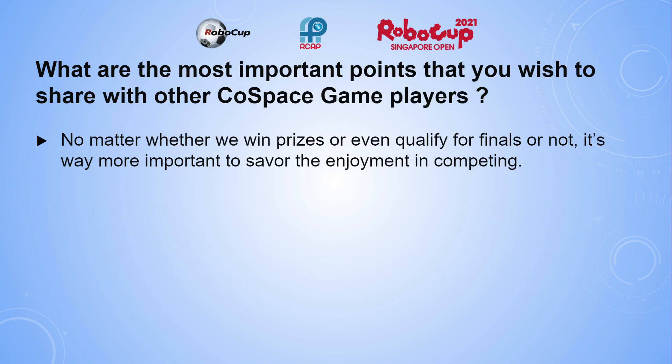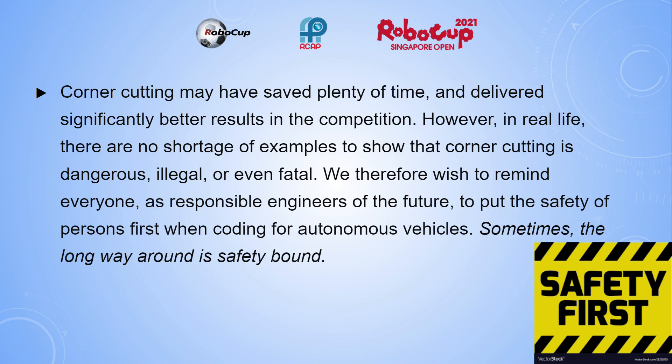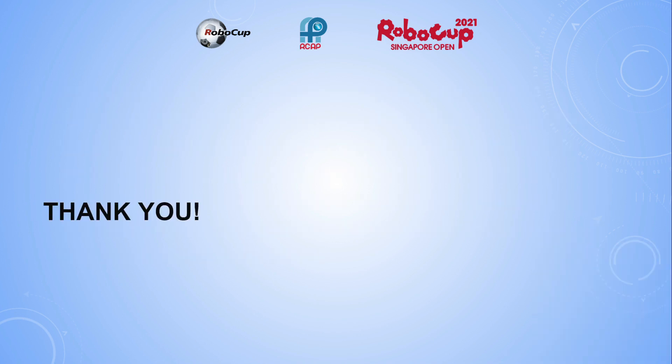The most important points we wish to share with other ColdSpace players: no matter whether we win prizes or even qualify for finals or not, it's way more important to savor the enjoyment in competing. Moreover, corner cutting may have saved time and delivered better results in the competition. However, in real life, there are no shortage of examples showing that corner cutting is dangerous, illegal, or even fatal. We therefore wish to remind everyone as responsible engineers of the future to put the safety of persons first when coding for autonomous vehicles. Sometimes, the long way around is safety-bound. And this brings the end of our team presentation. Thank you very much for watching.